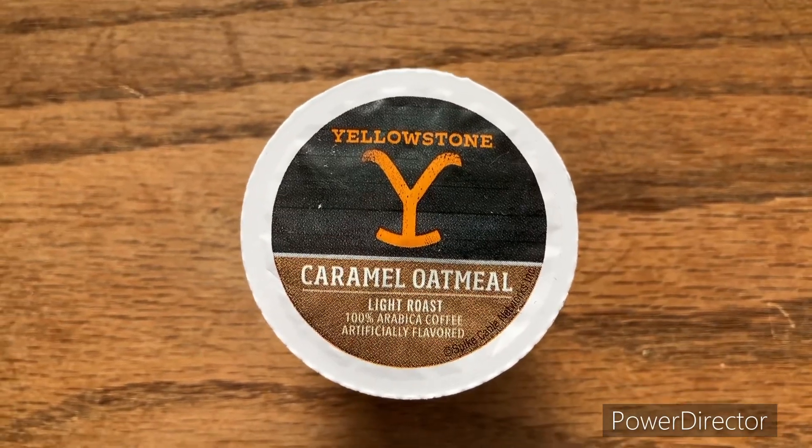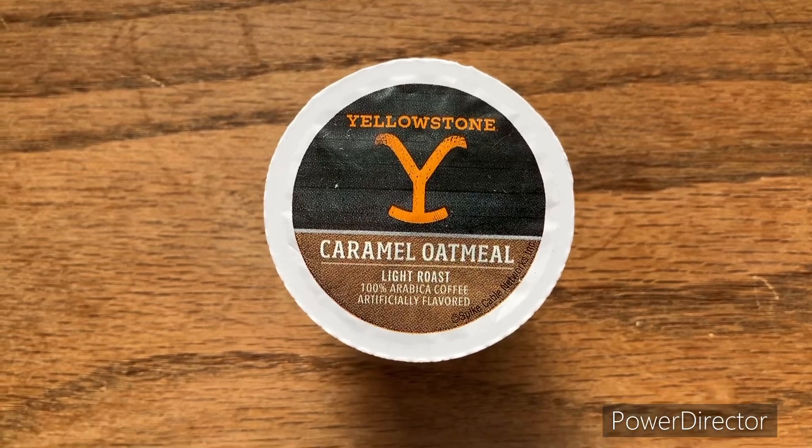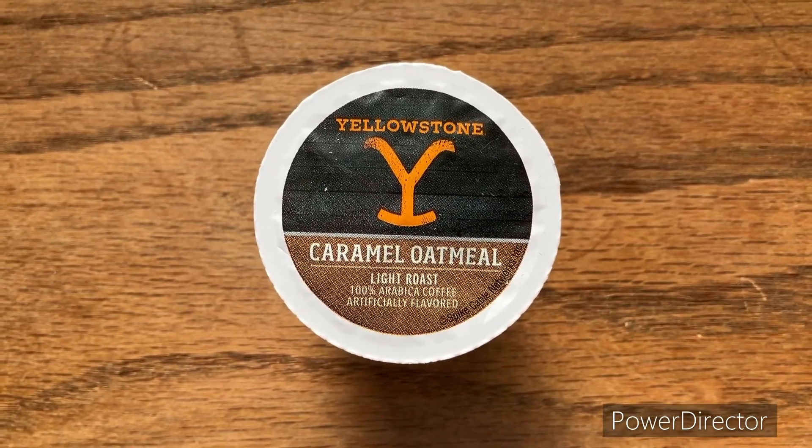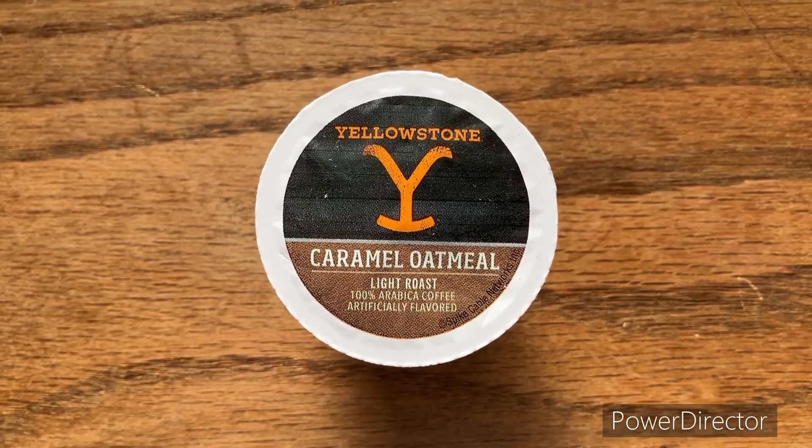What's going on y'all, we got some more coffee here. This is Jason and we got this coffee review. This is Yellowstone Caramel Oatmeal Light Roast, 100% Arabica coffee, artificially flavored.